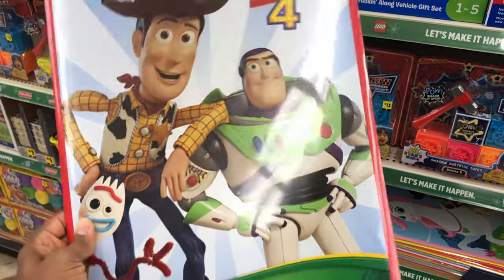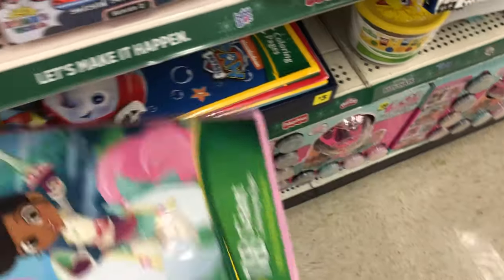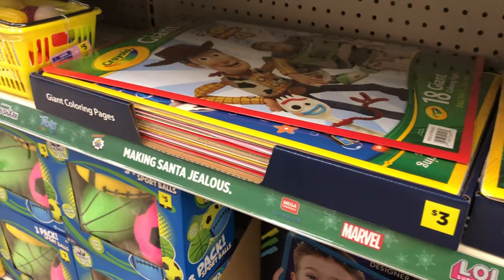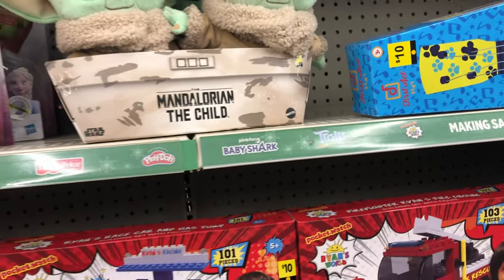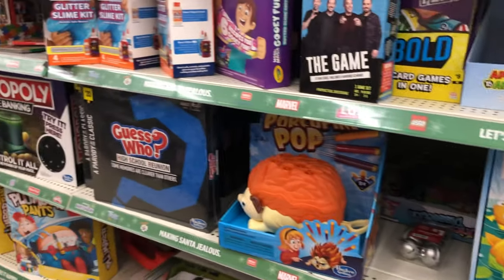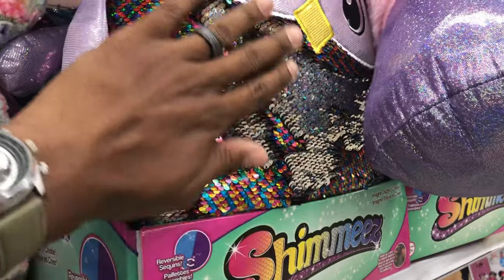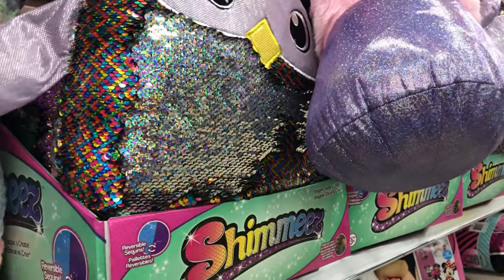They've got tons of giant coloring books - a great way to keep kids busy. They had some for three dollars, and the hot thing right now - the Mandalorian and Baby Yoda - they had those too, which surprised me. I also ended up getting my son a fishing game since he loves fish. There are tons of board games as well, just no shortage of toys. I spotted something I thought was the coolest thing - I'd never seen one in person before, though I know they've been out a while.